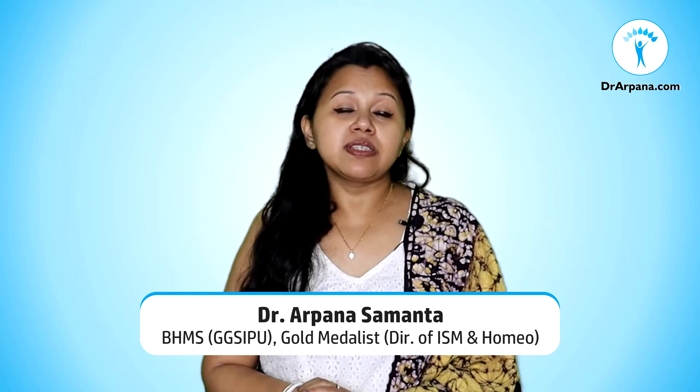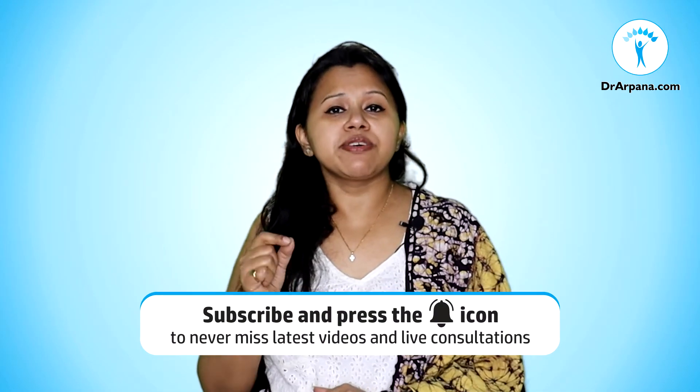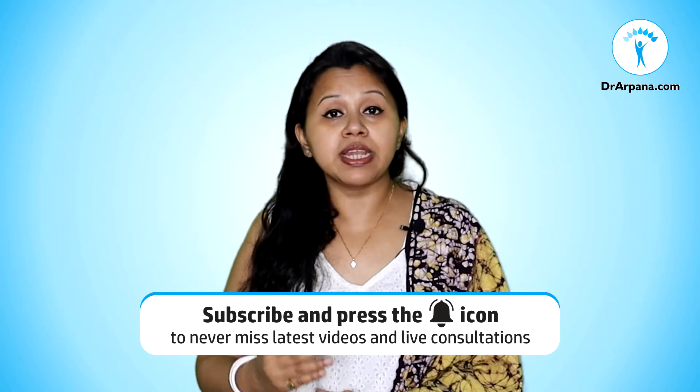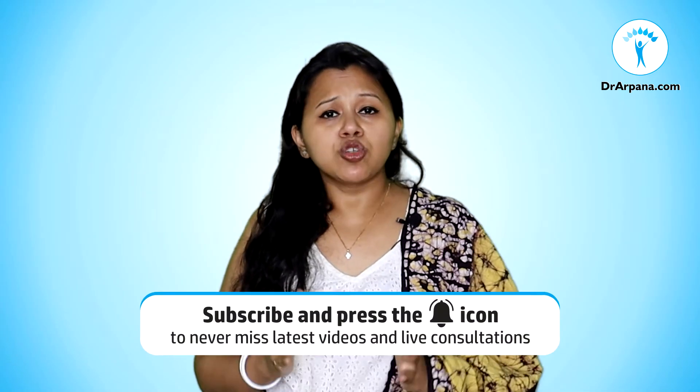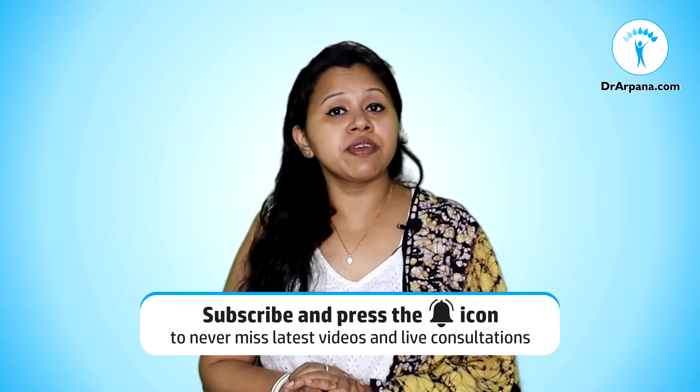Today I will be discussing about vitamin B12 deficiency, also known as cobalamin deficiency. Vitamin B12 deficiency can result in non-efficient working of the nervous system. B12 is a very important vitamin for healthy functioning of our nervous system, brain, and also the red blood cells of our body. Today we will know the symptoms and causes of B12 deficiency, and most importantly, what homeopathic medicines can help in this condition.